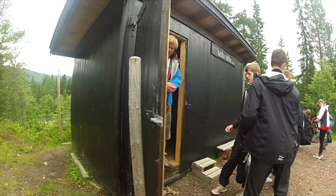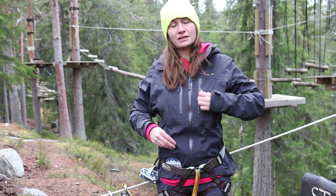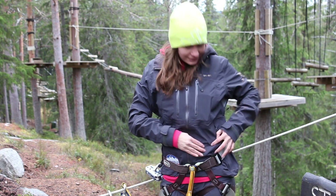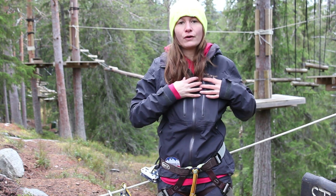This jacket is also perfect for the harness. It's really harness friendly and I can easily reach in my pockets if I need extra gloves or my phone or anything.